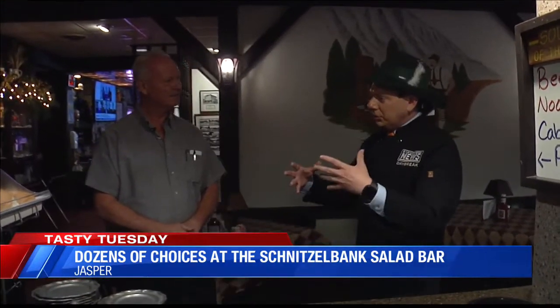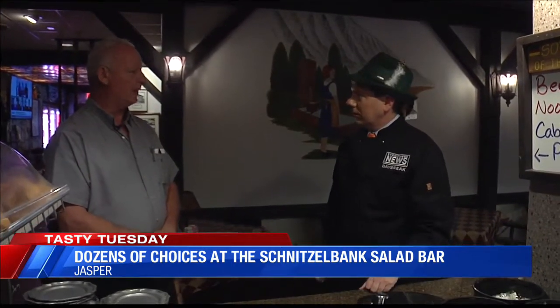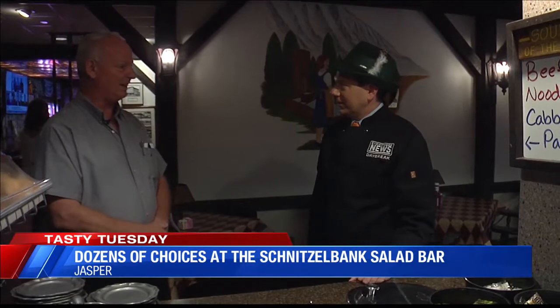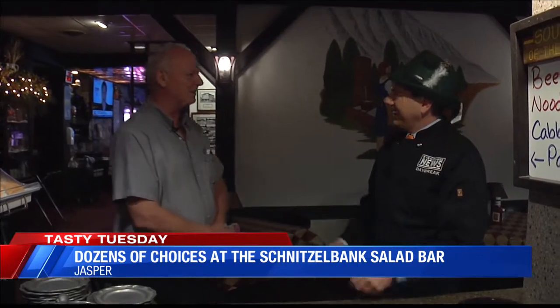So salad bar — is that just come in and grab it? Do you order it with your meal or whatever you want? You can do it either way. A lot of the women, they do it as their meal every day — they like it just as that. But a lot of the men, it's not quite enough; you've got to have something else, a sandwich or something. You've got to have that heavy German food with something light, don't you? That's right. It's the Schnitzelbank, it is in Jasper. Great place. I know it's October, so we're going to talk about Oktoberfest coming up soon.